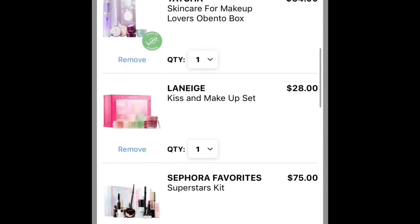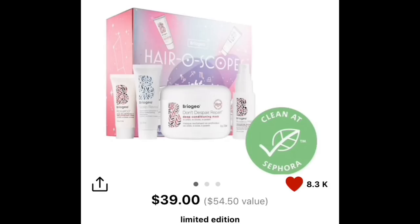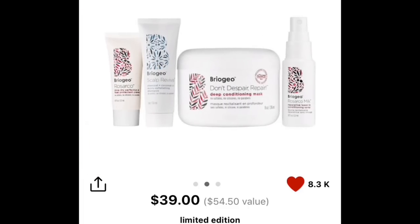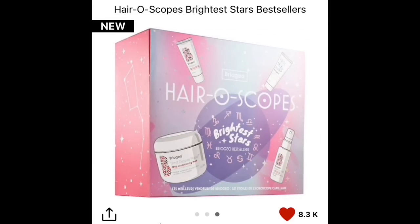Now let's go into my cart. Starting with hair: the Briogeo hair scope set, which retails for around $39. You get an 8-ounce full size of the Don't Despair Repair hair mask — that's the main reason I want it because I'm a deep conditioner snob. You also get the Scalp Revival micro-exfoliant shampoo, the blow dry cream, and the leave-in conditioning spray in 0.75 ounces. You get 20% off, so that's pretty cool.